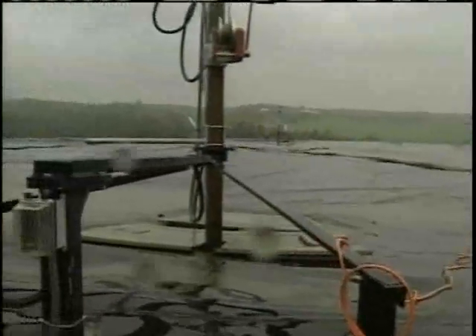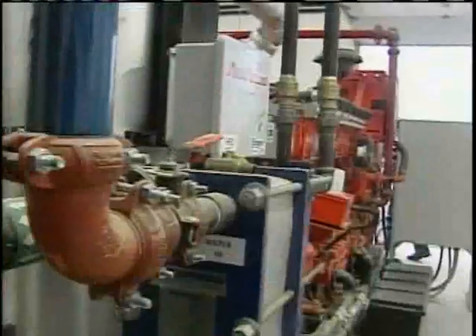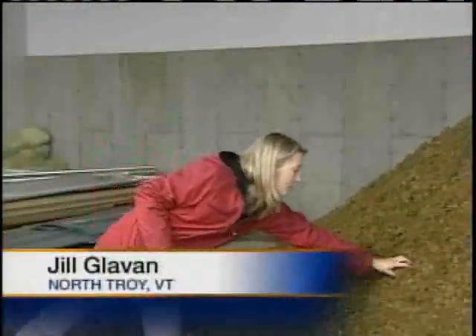It all starts with manure, dumped into a giant tank called a digester. It's separated, pumped, and what ends up in these pipes is methane gas used to create energy. What's left over has fertilizer squeezed out for the farm to use as normal. The rest hits the conveyor belt — the final step in the process ends here, where what looks like manure is actually bedding used for cows.